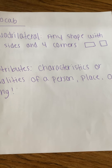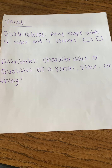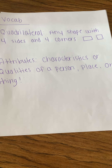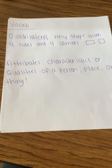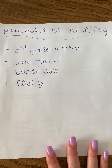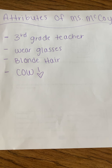The first thing I want to discuss is vocab. Vocab is very important and these words are going to come in handy a little bit later towards our activity. The first word is quadrilateral, and a quadrilateral is any shape with four sides and four corners — for instance, a rectangle or a square. Then attributes are characteristics or qualities of a person, place, or thing. To help with attributes, I'm going to show you an example of attributes I created about myself — for instance, I'm a third grade teacher and I love my job.